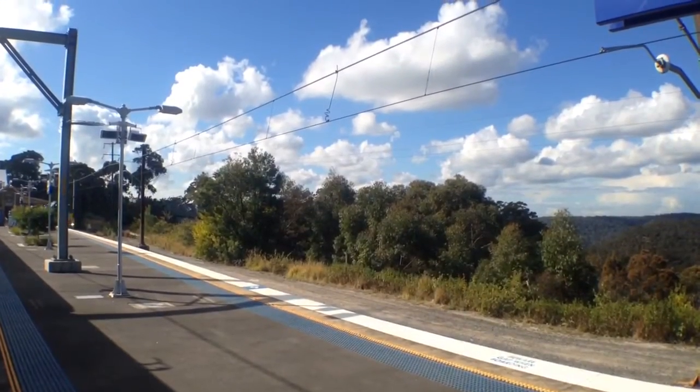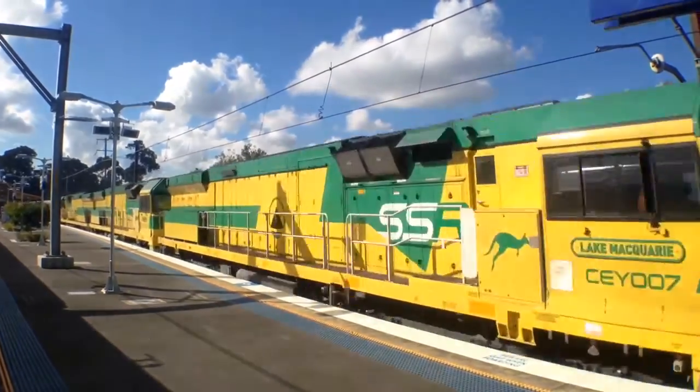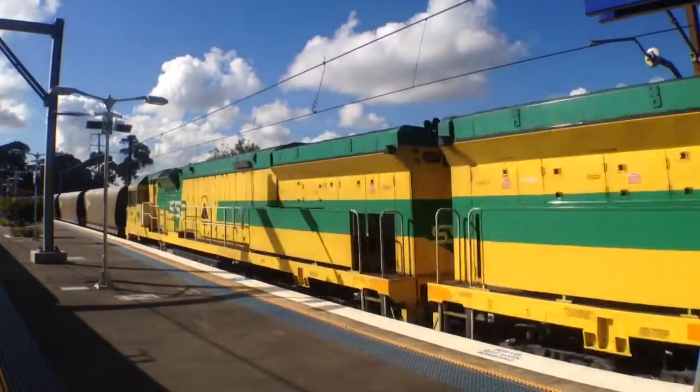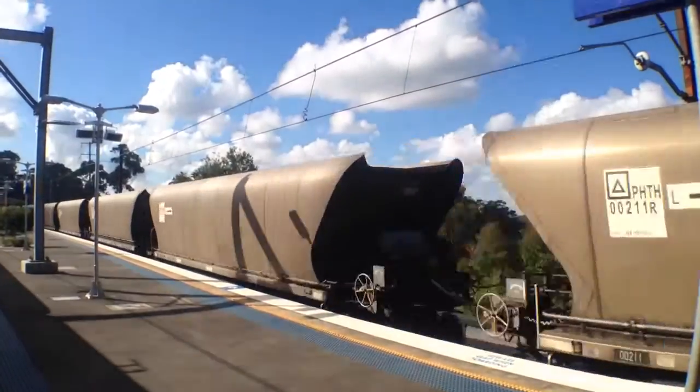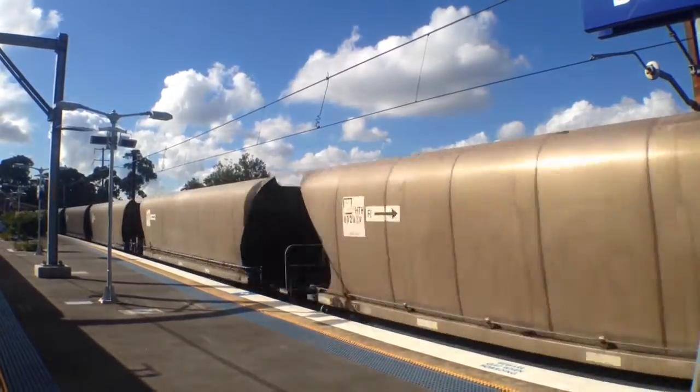Here we have some CEYs passing platform 1 — CEY 7, 3 and 4. These are headed south.